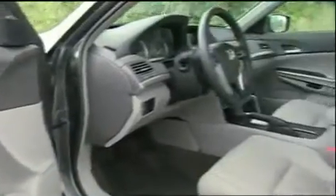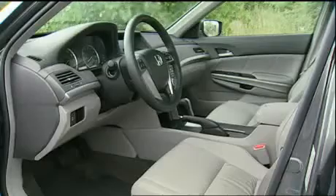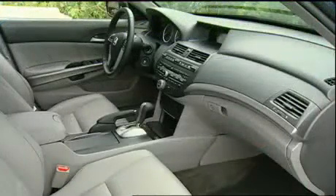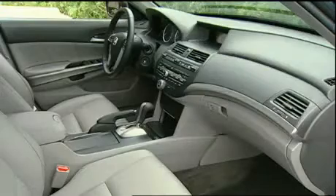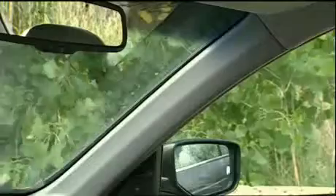The Accord's large car interior gains in virtually every dimension. Its very spacious 106 cubic feet of cabin space is 3.3 more than last year and 4.6 more than the Toyota Camry. Visibility is up too, thanks to slimmer A-pillars.